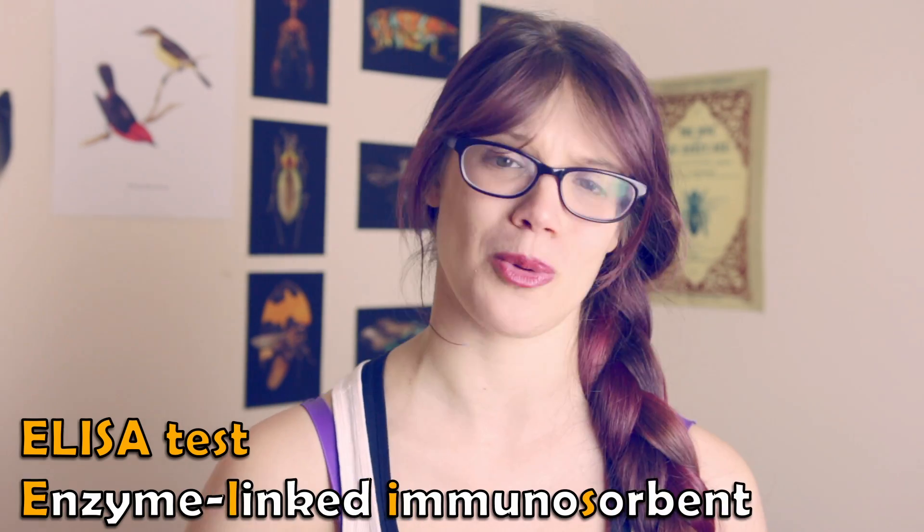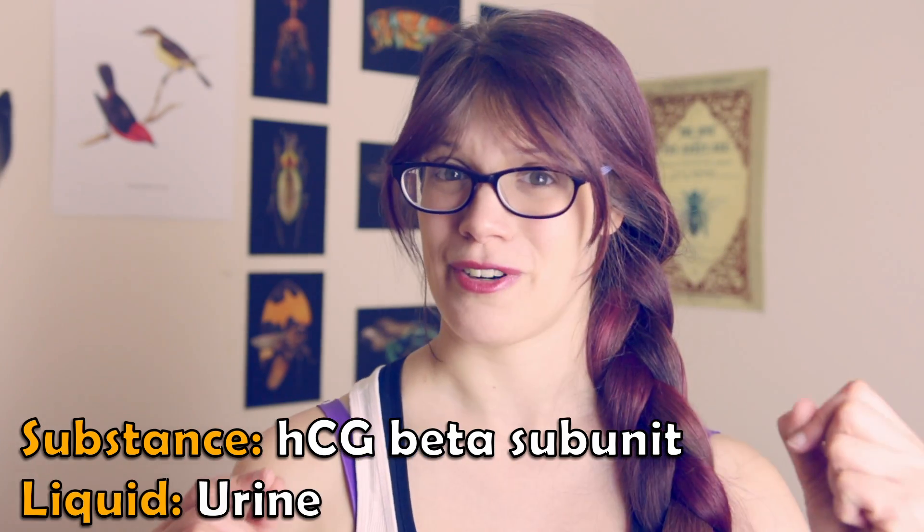But the beta subunit is unique to HCG, and that is precisely what the pregnancy test strips are designed to detect. The way pregnancy tests do it is by using a so-called ELISA test, which stands for enzyme-linked immunosorbent assay. Its job is to detect a particular substance within a particular liquid — in this case the substance is the unique beta subunit from HCG, and the liquid is urine — and it's a sandwich because the liquid must pass through three zones lined with antibodies, with the important test happening in the middle.